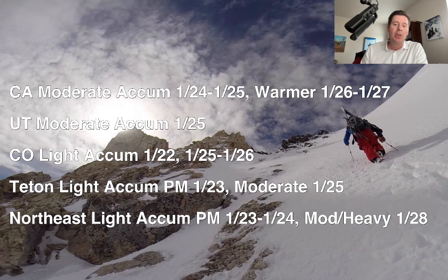For the northeast, you've got some light snow accumulation coming on January 23 and 24, and then potentially — and this is new on the board — a storm around January 28 that could have moderate to heavy snow accumulations. We'll look at all that in this update.